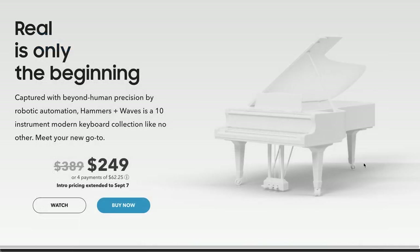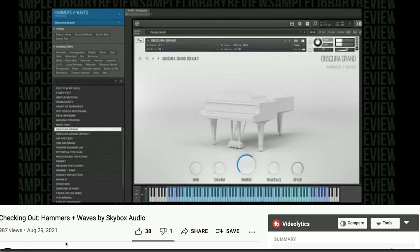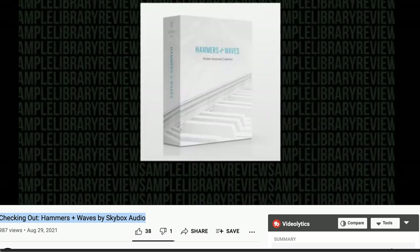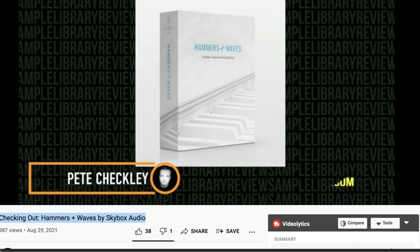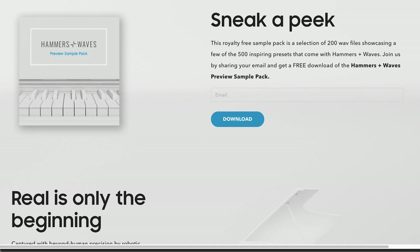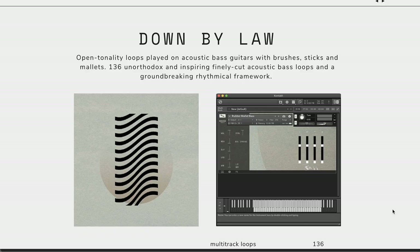The special intro price was extended for one week — you can grab the instrument now for $249, normally $389. Contributor Pete C spent some time with the instrument, put out a checking-out video, and I was quite impressed with what you can do with all 10 sampled keyboards in this hybrid engine. If you want to test the library yourself, there is a free preview — you get 200 wave files and 500 presets for free. I'll include a link to that free sneak peek of Hammers and Waves below.